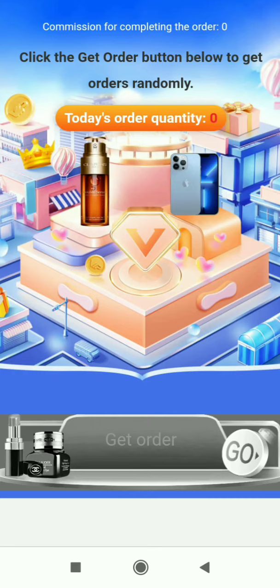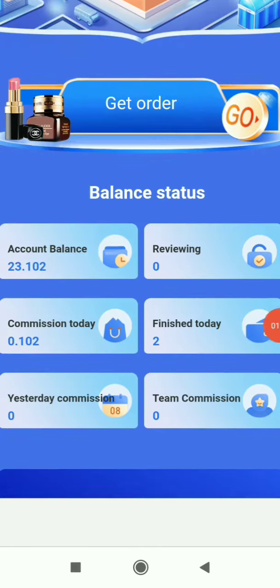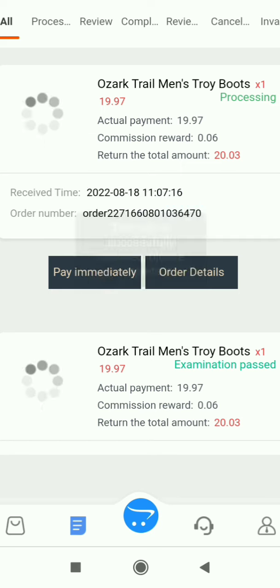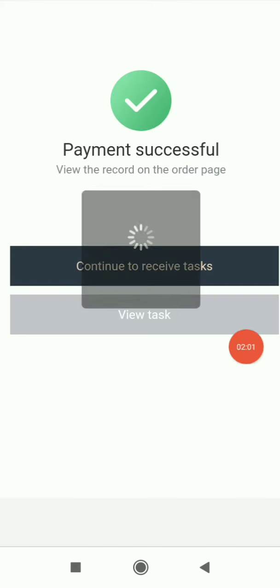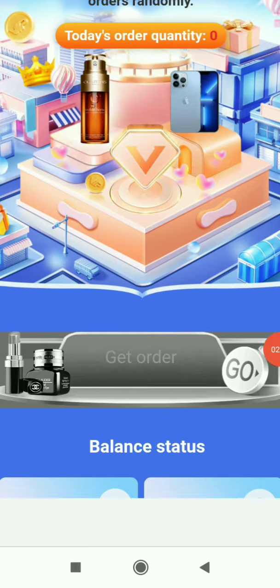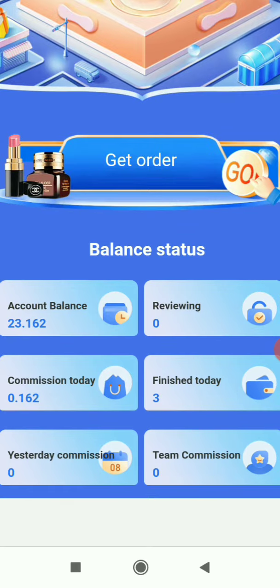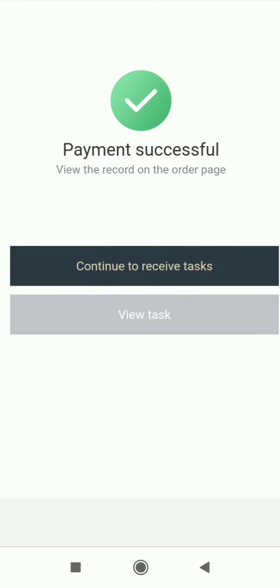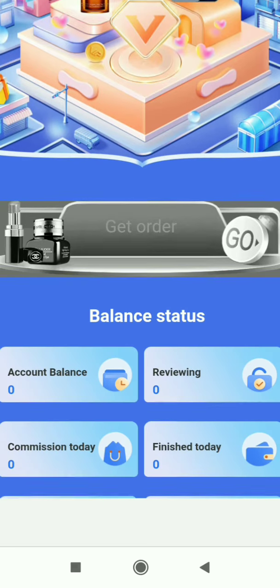From here you can easily make lots of profit, and you can do it full time or part time — completely up to you. The higher the deposit or the higher the VIP level you choose, the more income you'll generate. It's a very complete platform with a good interface and a simple, easy-to-use process accessible to everyone.